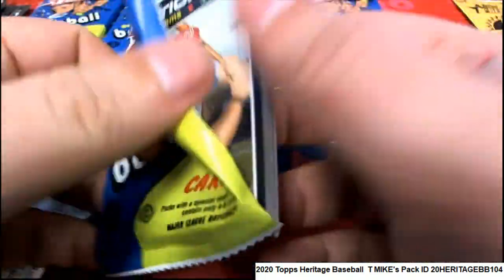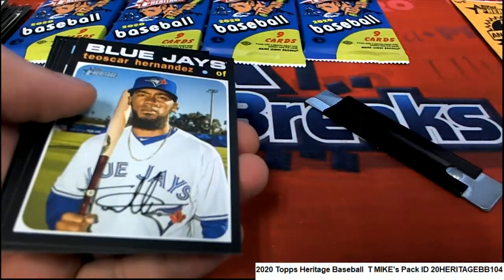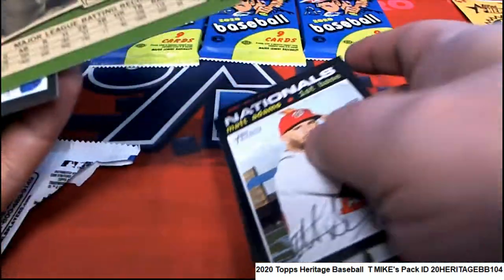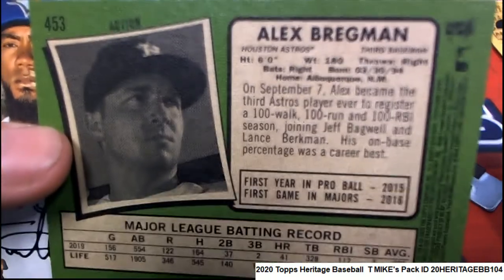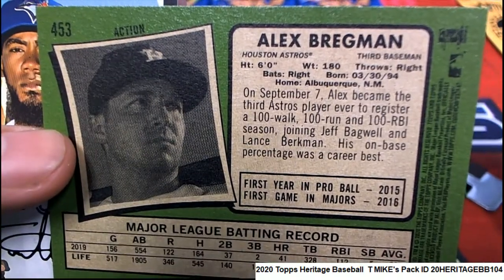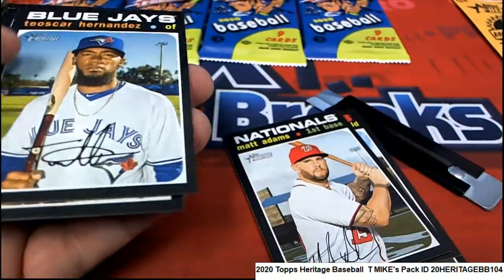It's some Heritage Baseball pack ripping — we're looking for big hits. That is an action variation. Action variation Bregman — so that's a pretty good hit right there. Congratulations, T-Mike.